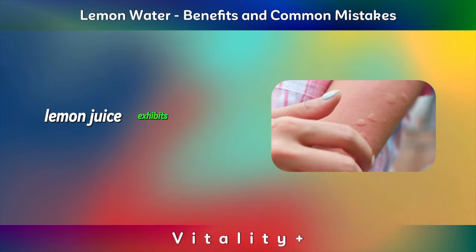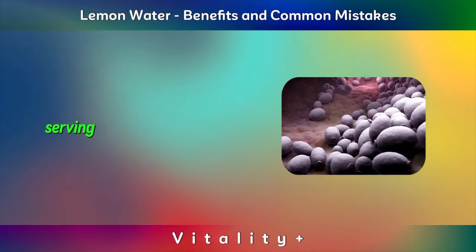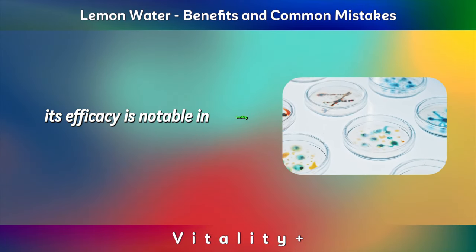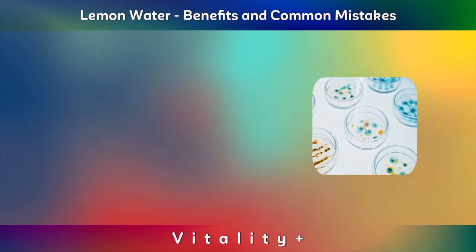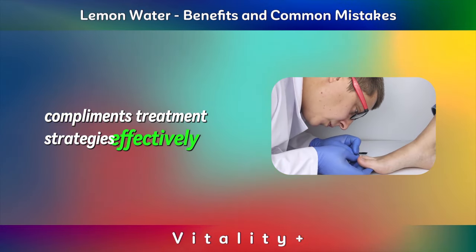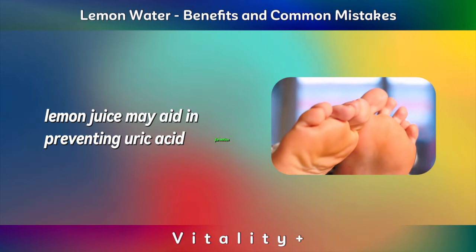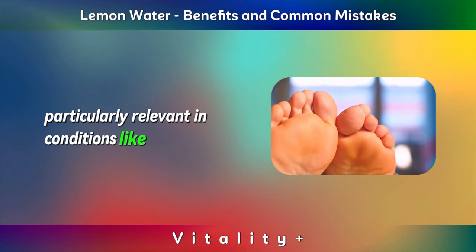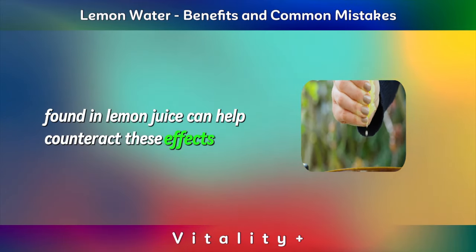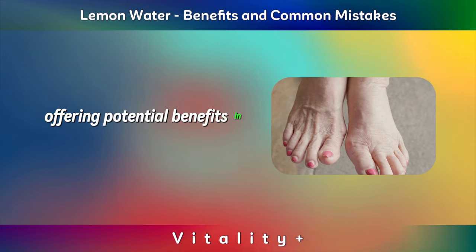Antifungal. Lemon juice exhibits antifungal properties beneficial against candida fungus and bacterial infections, serving as a natural antibiotic when combined with other agents. Its efficacy is notable in tackling these infections due to its antimicrobial attributes. Utilizing lemon juice in conjunction with other remedies complements treatment strategies effectively. Lemon juice may also aid in preventing uric acid formation, particularly relevant in conditions like pseudogout involving oxalates in the big toe. Citrates found in lemon juice can help counteract these effects, showing promise in managing such conditions and offering potential benefits in gout management.